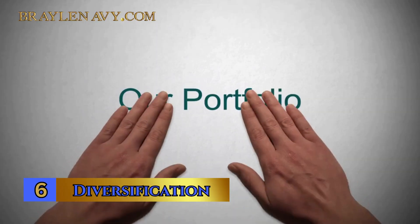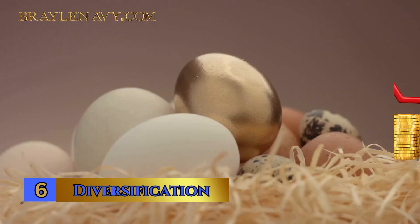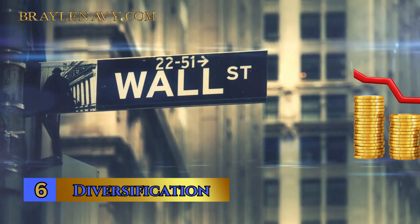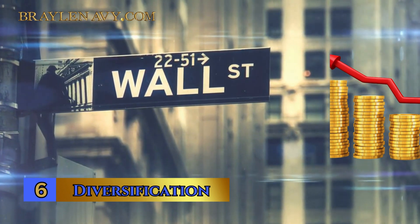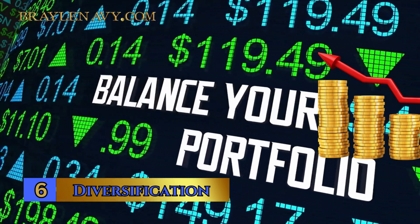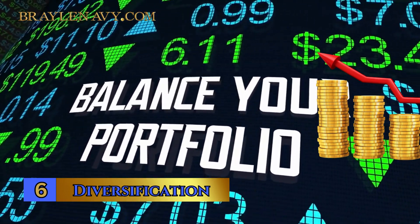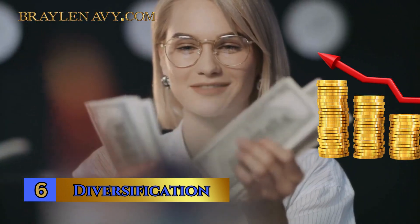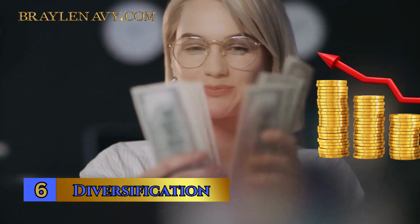Number 6: Diversification — a tried and true strategy for minimizing risk in your portfolio. Imagine it as not putting all your eggs in one basket. By spreading investments across different types of stocks, industries, and even asset classes like bonds, you reduce the impact of a poor-performing stock on your overall portfolio. Diversification can be your shield against market turbulence, as it can help soften the blows of a downturn in one sector, while other investments continue to perform well. It's a key technique for managing risk in your investments.